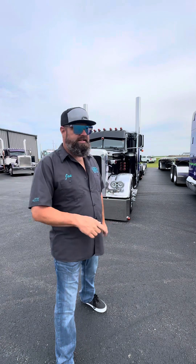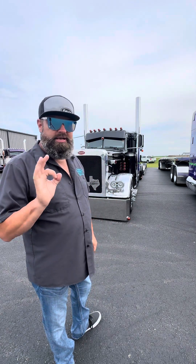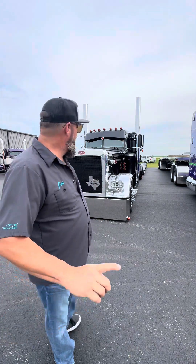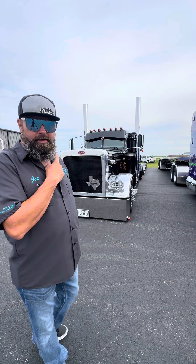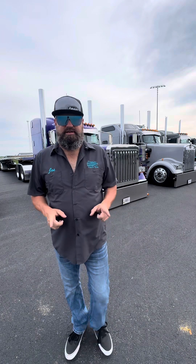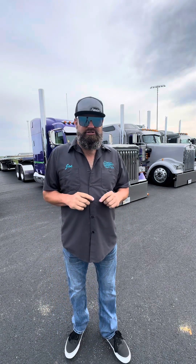Guys and gals, Truck Show Joe here. I'm running down my favorite trucks, and Southern Transport's 389X is basically perfect — if I was gonna rig a truck out, that's pretty much what it would look like. We're at HD Equipment in Grand Mound, Iowa at the Dirty Business Truck Show, checking out trucks early before anybody gets here.